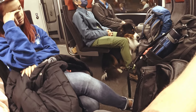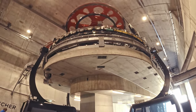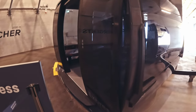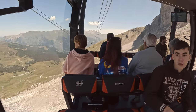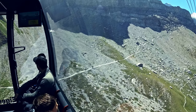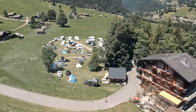It was getting late and we had one more stop planned, so it was time for us to head on the gondola down the mountain. You know me — I love camping, so I was eyeing up this campground as well.